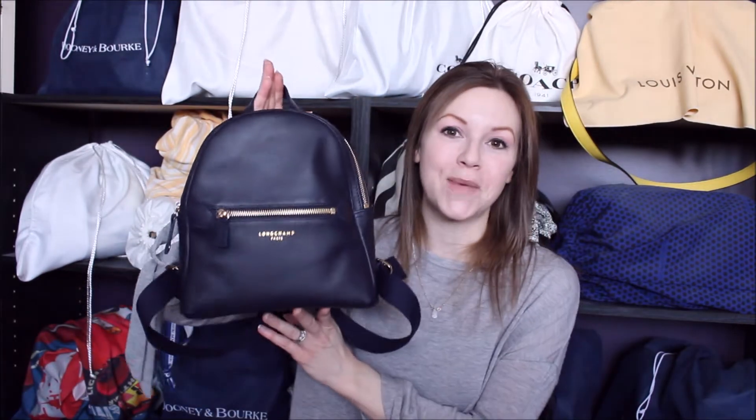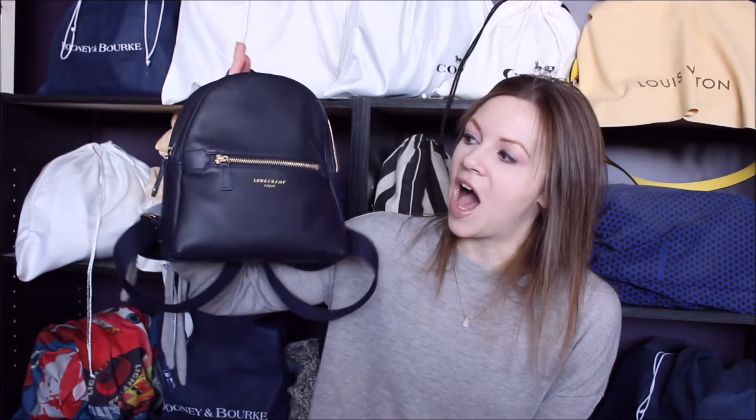This year I decided to add something totally different than anything else in my collection, and that is the Longchamp 2.0 small backpack in the color navy. I have never had a backpack in my handbag collection — I haven't used a backpack since high school.